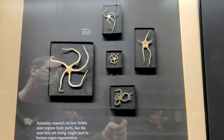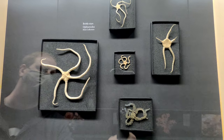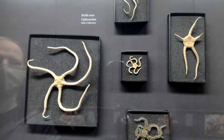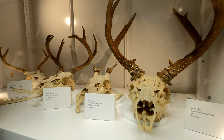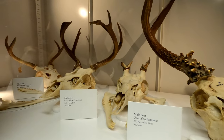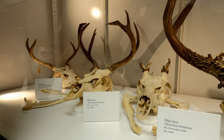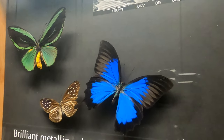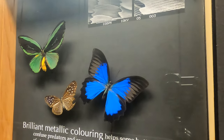Researchers are busy investigating the abilities of echinoderms like starfish and brittle stars, who have the ability to regenerate whole sections of their body after they're severed. The bright metallic coloring in butterflies helps confuse predators and is also used by butterflies to communicate with each other.